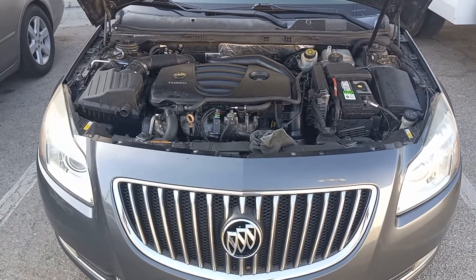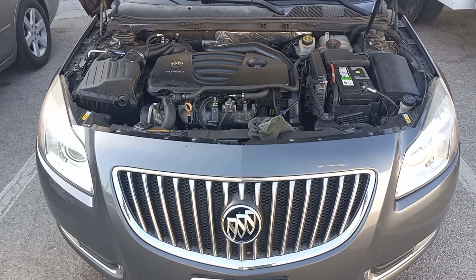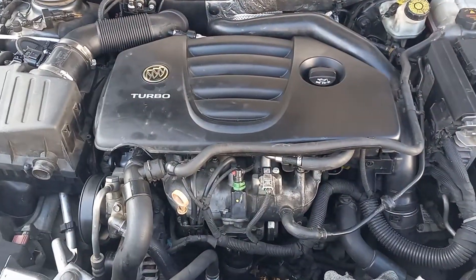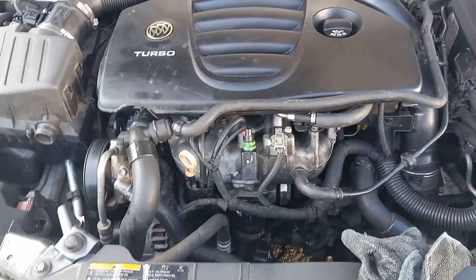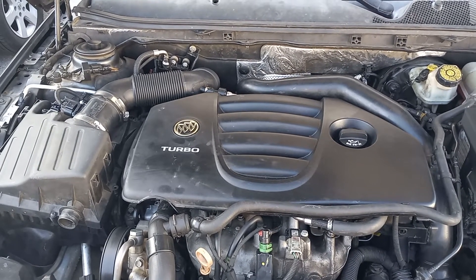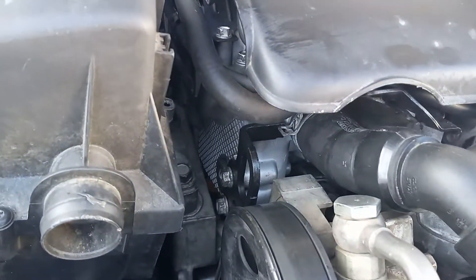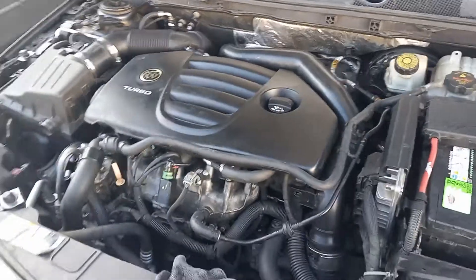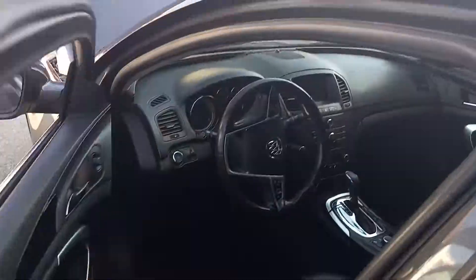Back at you again — we got the 2011 Buick Regal 2.0 turbo, 270 horsepower four-cylinder. We went through the whole engine as far as the heads go: valve, head gasket, everything on up, all the gaskets new. Let's crank it up.